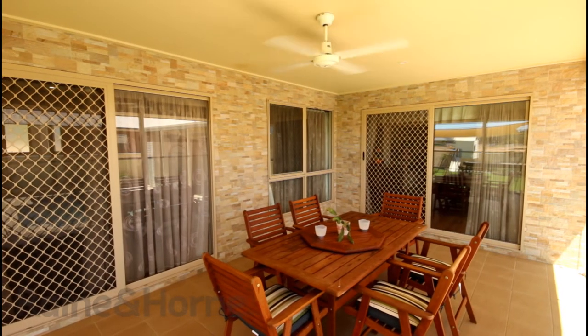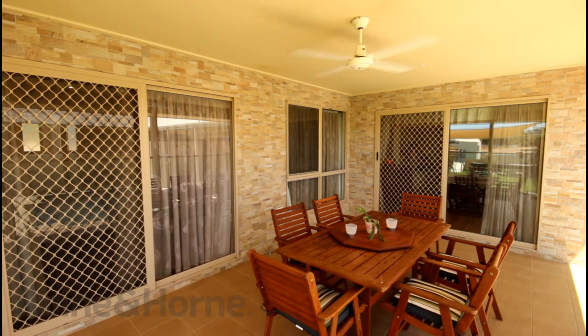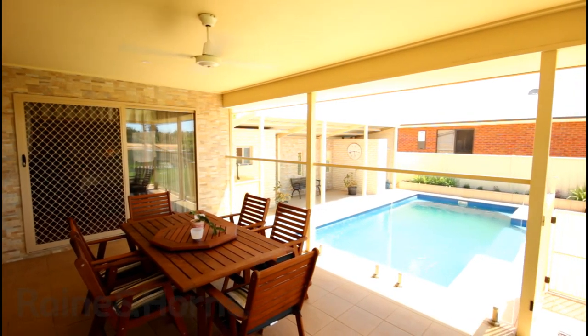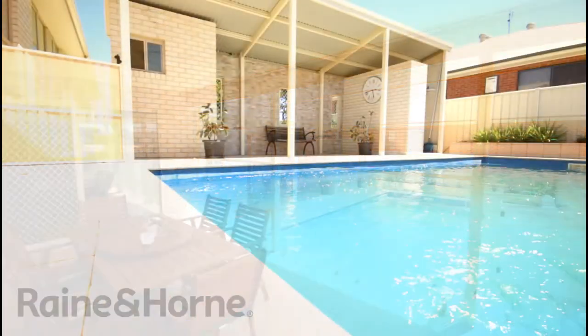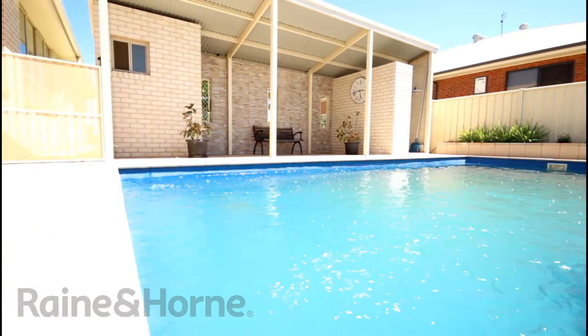Outdoors is just as appealing with an elevated entertaining area complete with power, lighting and ceiling fan overlooking the magical salt chlorinated in-ground pool. Positioned perfectly by the pool is a covered area with outdoor toilet and utilities room.